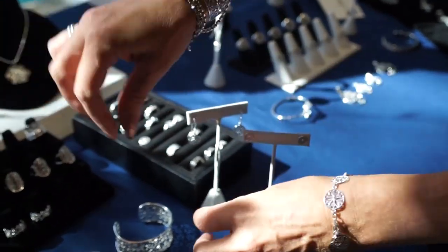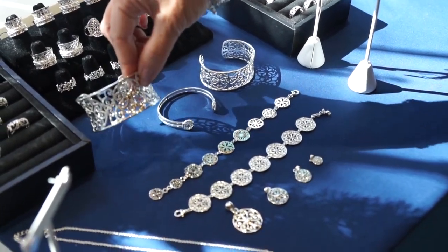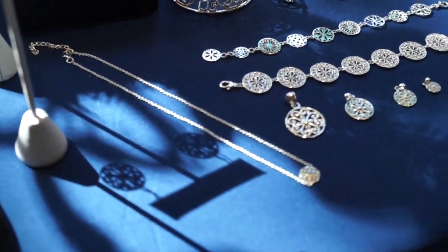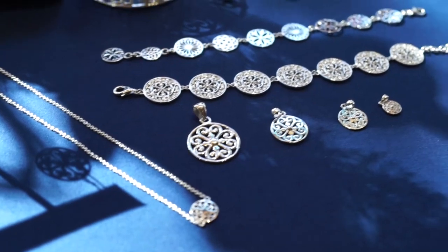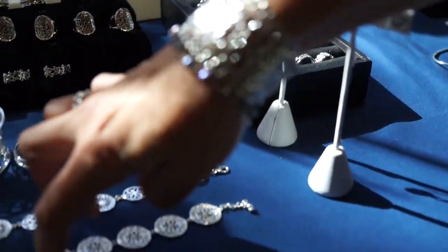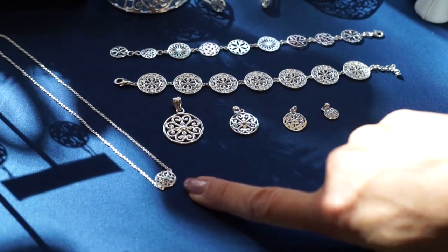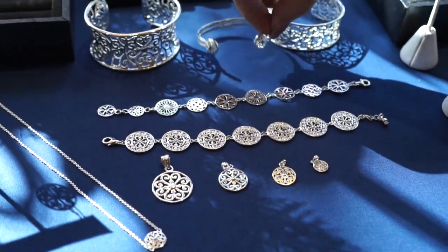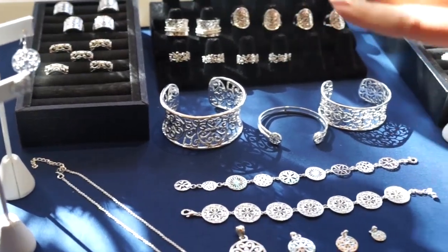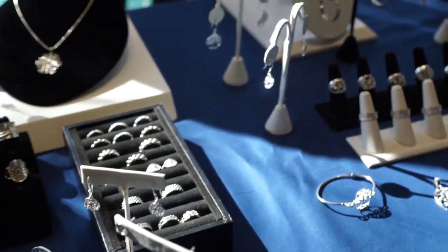I'm wearing this cuff that we brought back in for the holidays, and then there's the statement cuff which is a gorgeous piece. This is all the logo design — they call it the Inspiration Collection. We've got drop earrings, stud earrings, all the different pendant sizes, and even some contemporary pieces like this little cuff. Really love these earrings with the logo design too.